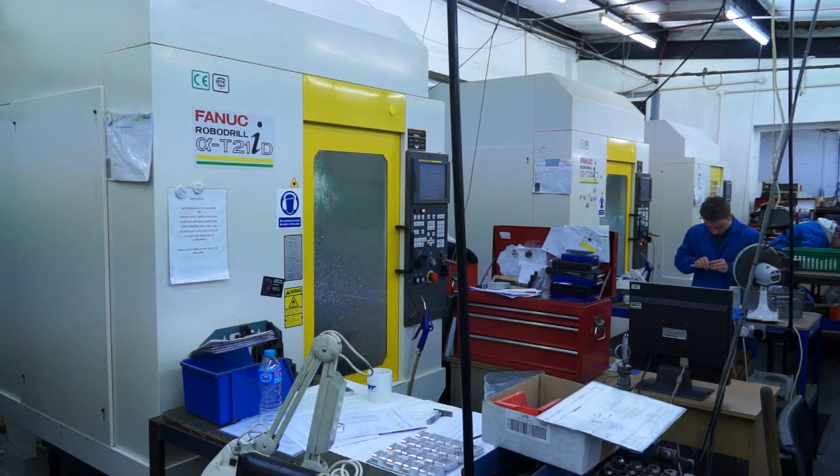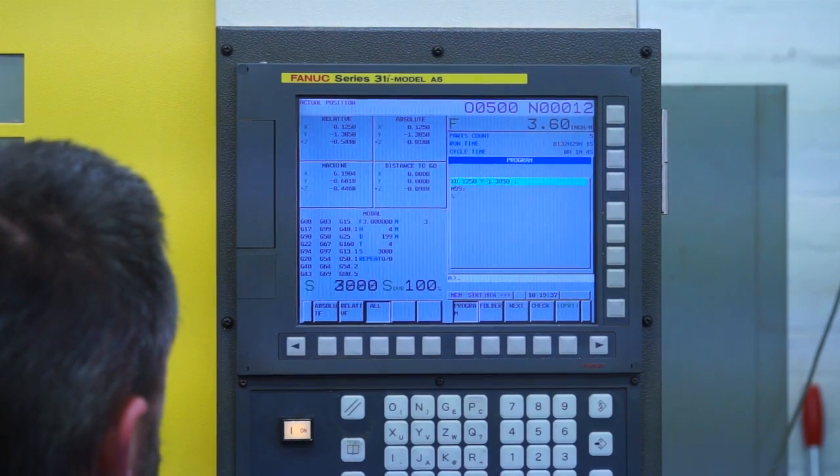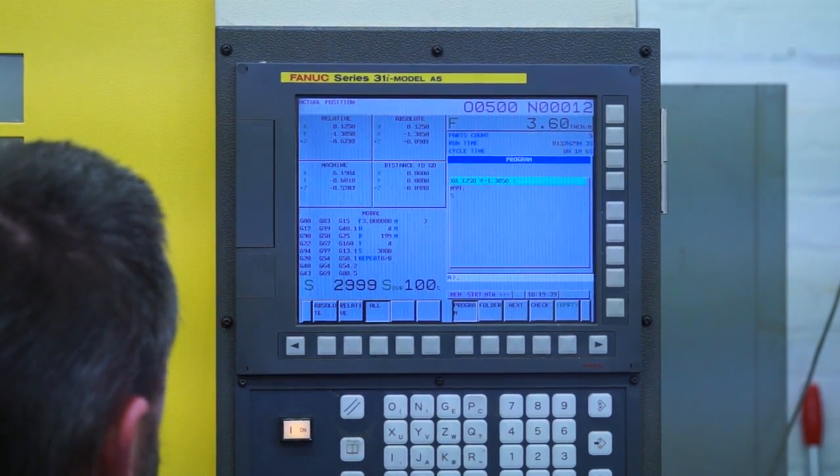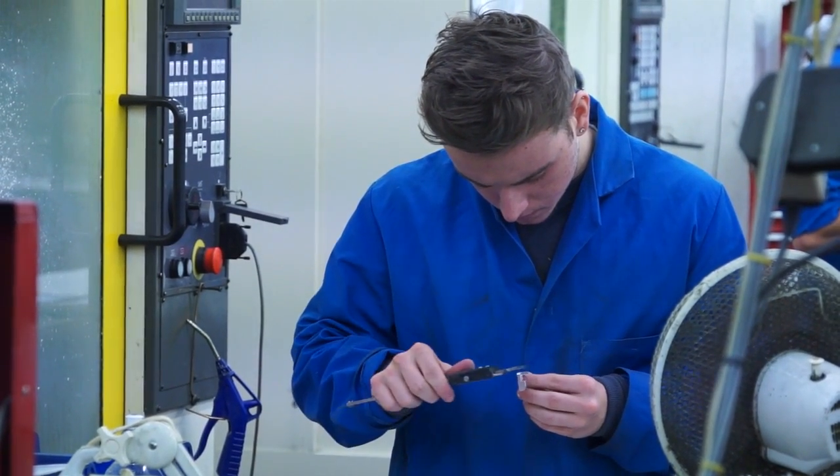You've got seven machines here, would that be correct? We've got five robo drills and two robo cuts. There must have been some reasons that when you started buying Fanuc, you carried on buying Fanuc machines. The reliability in the main is the main selling point. They are good, efficient, reliable, accurate machines — but it's the reliability above all. We very rarely ever have problems with them.